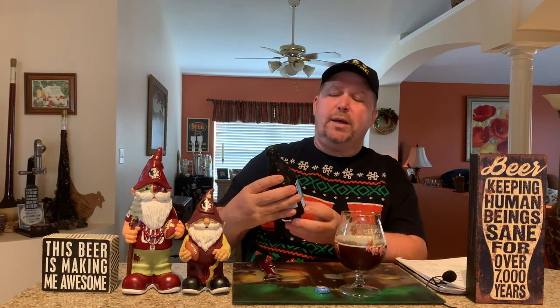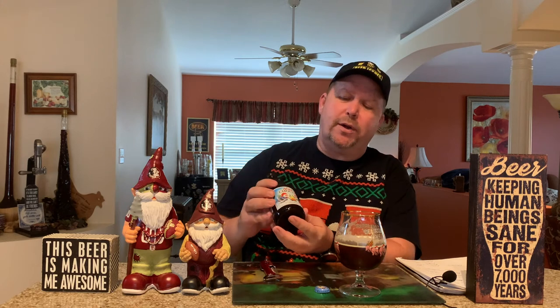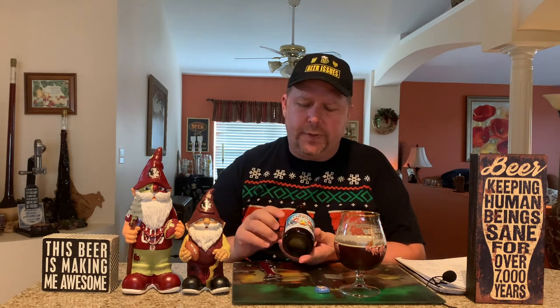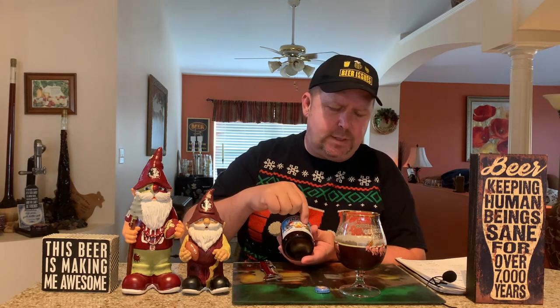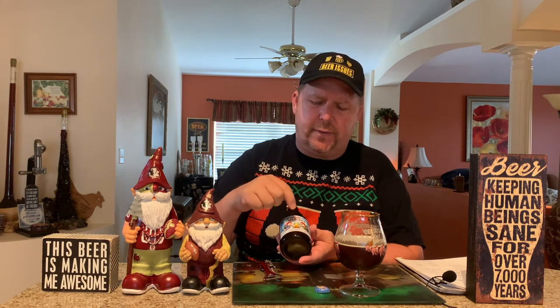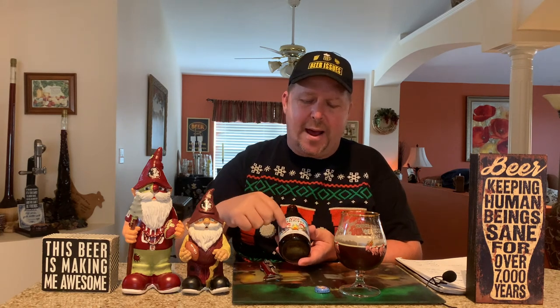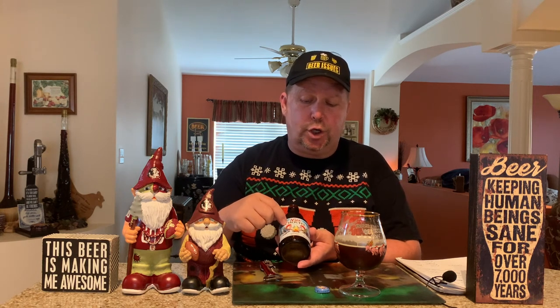I want to talk a little bit about the gnomes on the bottle here by the campfire. This one is Marcel and this one is Malcolm — those are the gnomes that they use for La Chouffe.